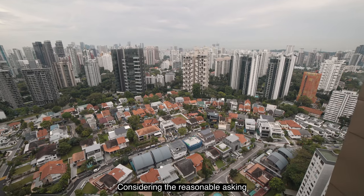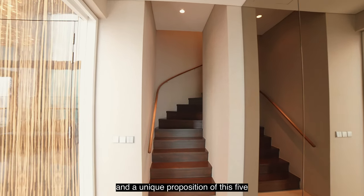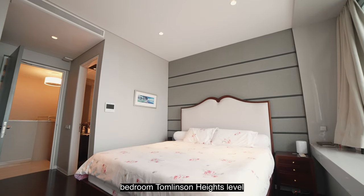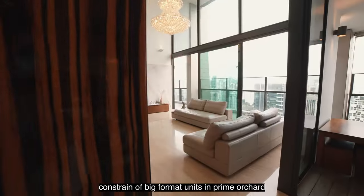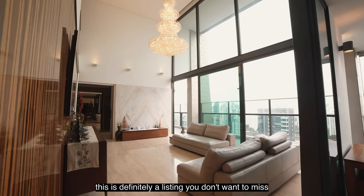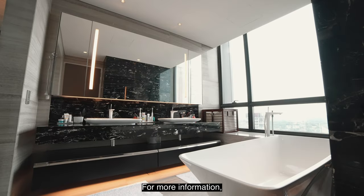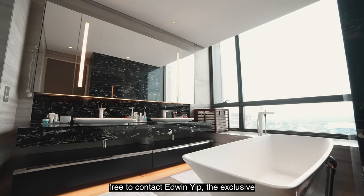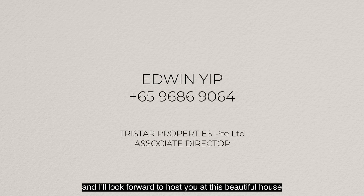Considering the reasonable asking price of $4,000 per square foot and the unique proposition of this five-bedroom Tomlinson Heights level 30 unit, coupled with the supply constraint of big-format units in prime Orchard, this is definitely a listing you don't want to miss. For more information, please feel free to contact Edwin, the exclusive agent for this listing. Thank you for watching, and I look forward to hosting you at this beautiful home.